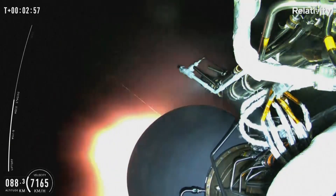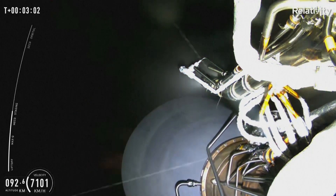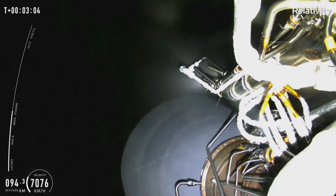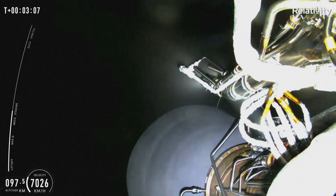As you can see, we were waiting for MECO and upper stage ignition. This means that we had a main engine cutoff for stage 1, and directly following that, we had second stage ignition, which you can see.